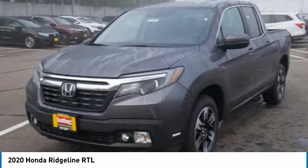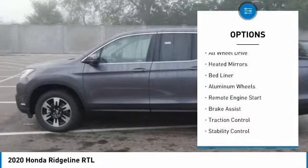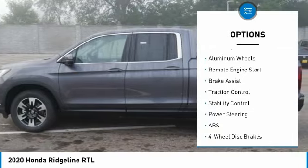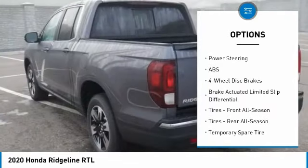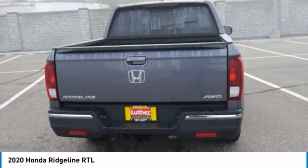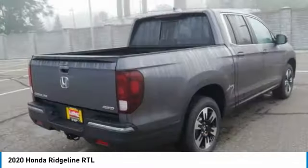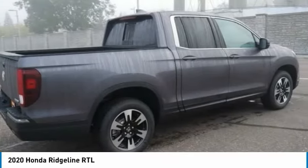Here are some of this vehicle's great options: tire pressure monitor, tow hitch, all-wheel drive, heated mirrors, bed liner, aluminum wheels, remote engine start, brake assist, traction control, stability control. If affordable style and reliability are what you're looking for, this vehicle couldn't be more perfect. Drive it today.